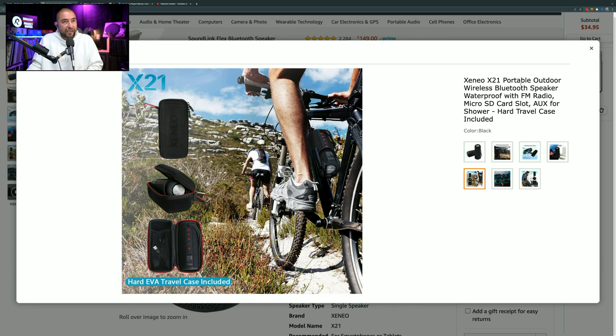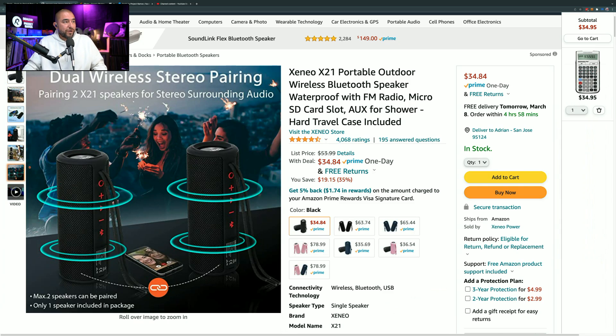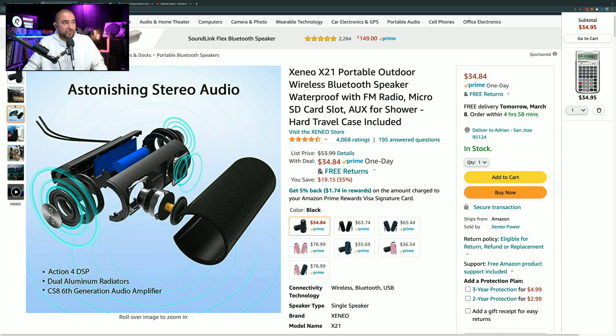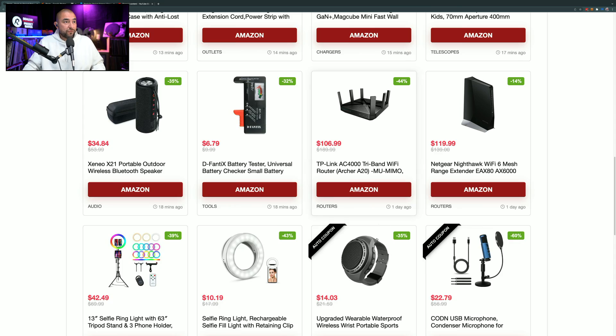This speaker can also accept SD cards, so you could load music onto an SD card and play through there — you don't have to use your phone. It also has an auxiliary input, so you can route audio into it that way as well. You can save $19.15 on it right now and pick it up for $34.84.